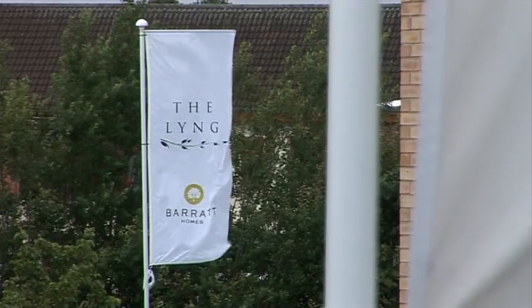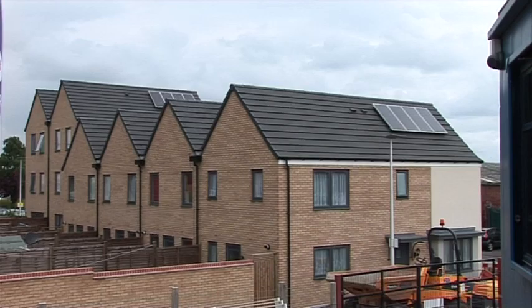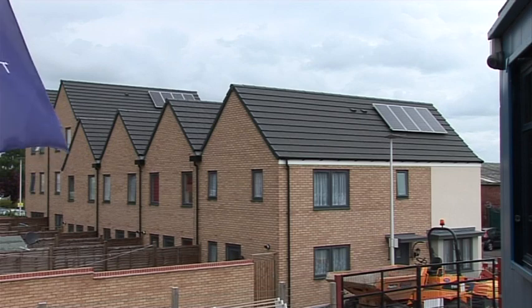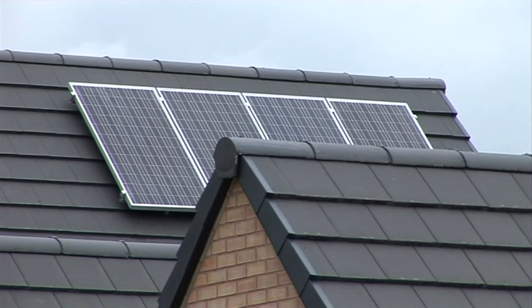This particular site is a Barratt site called The Ling in West Bromwich, which is a large site with 350 houses constructed to Code for Sustainable Homes Level 3 or Level 4. This is to meet the planning guidelines where Code for Sustainable Homes Level 4 is required. We need to install solar panels in order to meet that planning requirement.